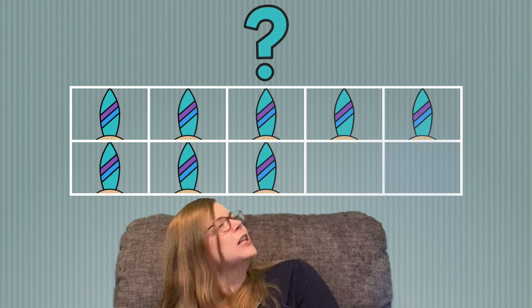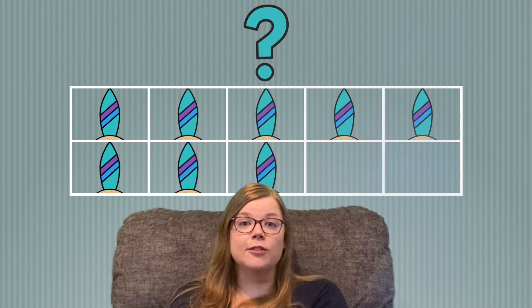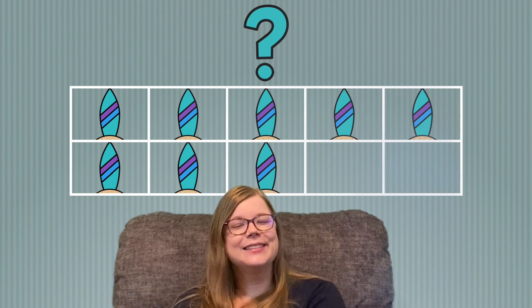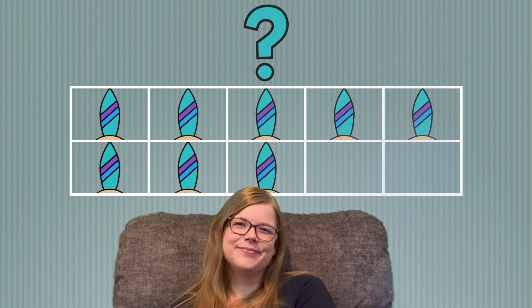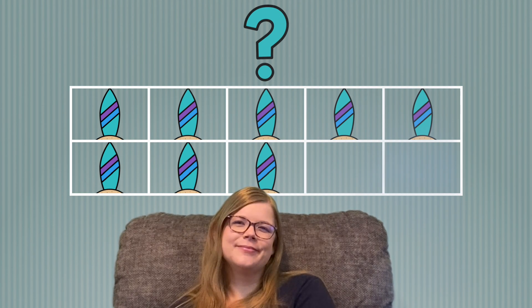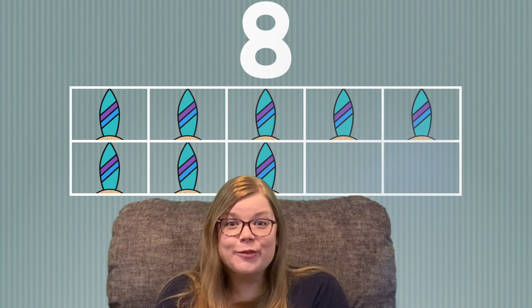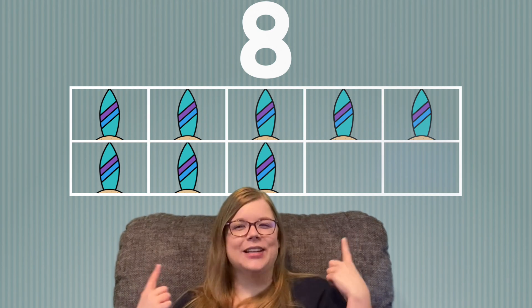What's next? It looks like there's surfboards up there. Can you count the surfboards? I'll let you try first. Go ahead. Did you say 8 surfboards? That's right, there are 8 surfboards in our 10 frame.